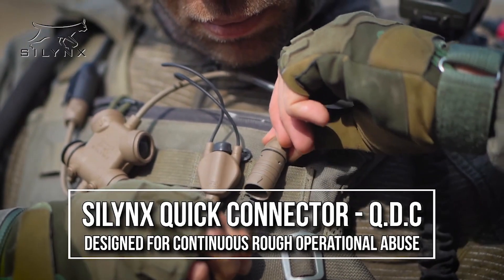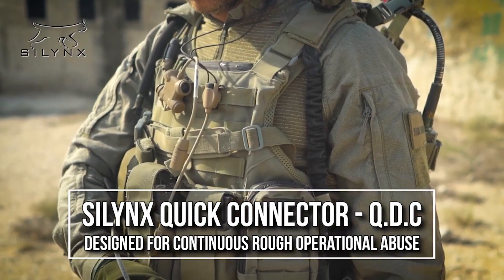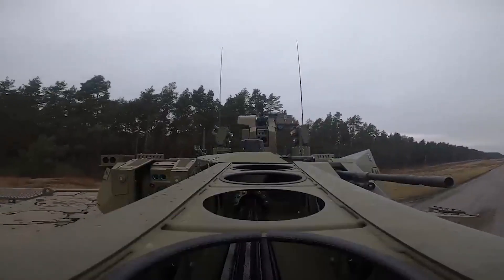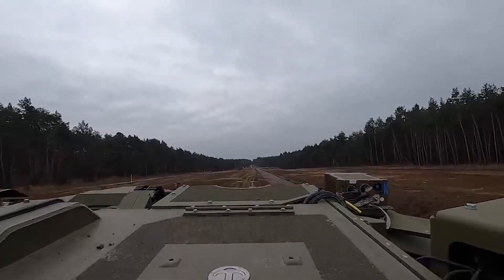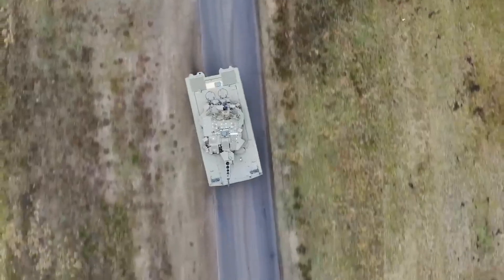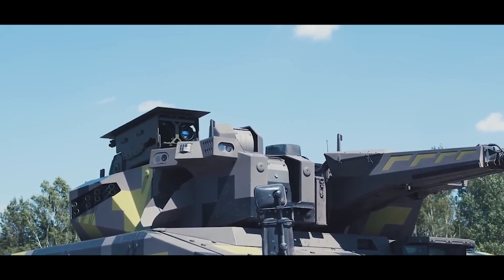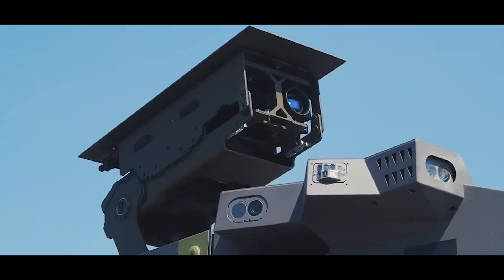The Rheinmetall Lynx KF-41 is a next-generation tracked infantry fighting vehicle (IFV) developed by the German company Rheinmetall. It is designed to serve as an advanced IFV offering protection, firepower, and mobility for infantry forces. One of its distinctive features is its modular design, allowing for various configurations to meet different mission requirements including command and control, armored reconnaissance, and recovery.